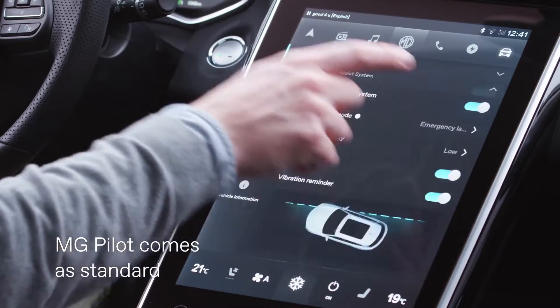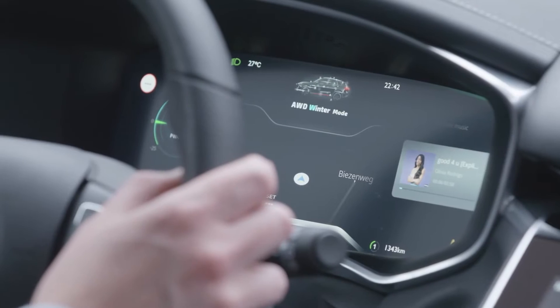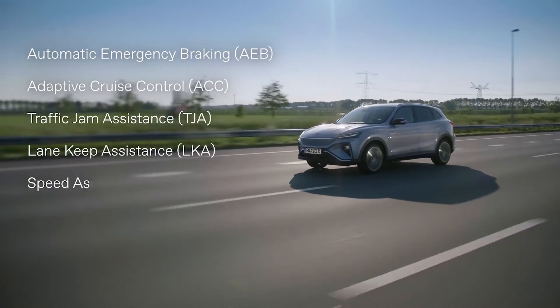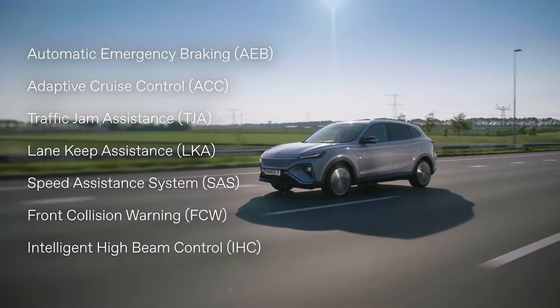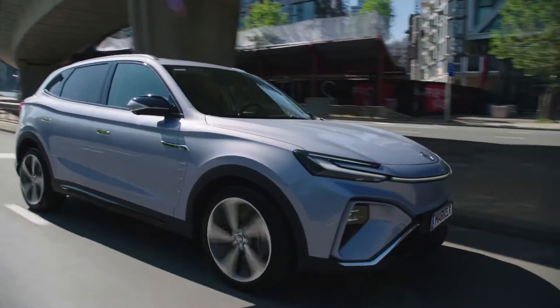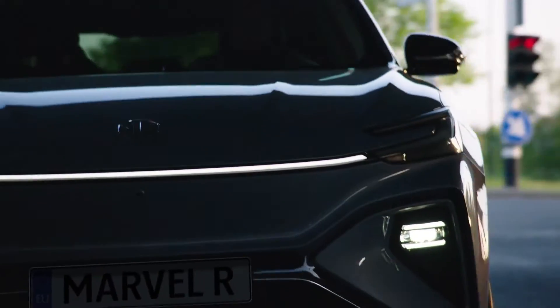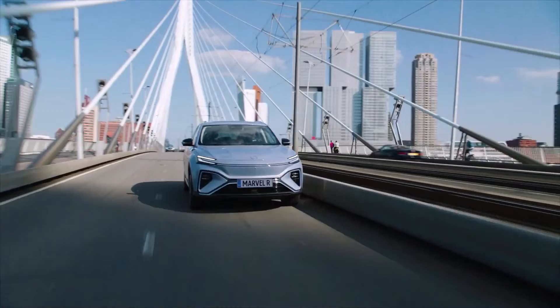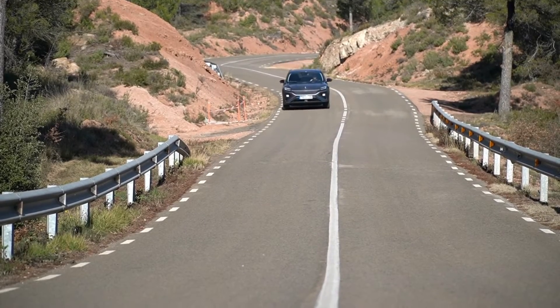Because it comes with MG Pilot as an add-on option, the MG Marvel R has the ability to drive itself at a level 2 level of autonomy. MG Pilot comes included with several advanced driver assistance systems, including drowsiness warning, adaptive cruise control, automatic emergency braking, lane keeping assist, rear traffic alert, speed assistance system, and intelligent high beam control.